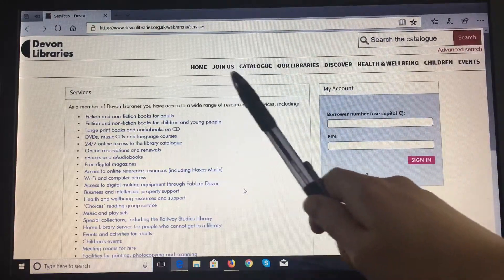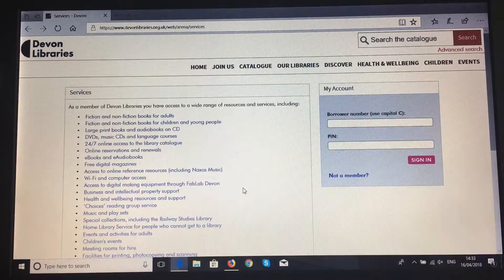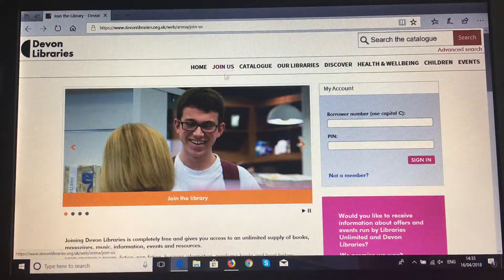The menus along the top are available throughout and I'm going to show you a couple of those now. 'Join us' is a quick link to multiple ways in which you can get involved in your library.